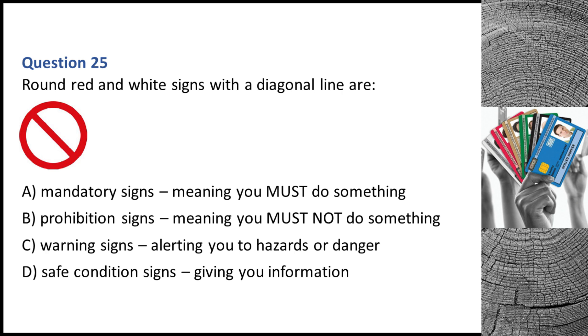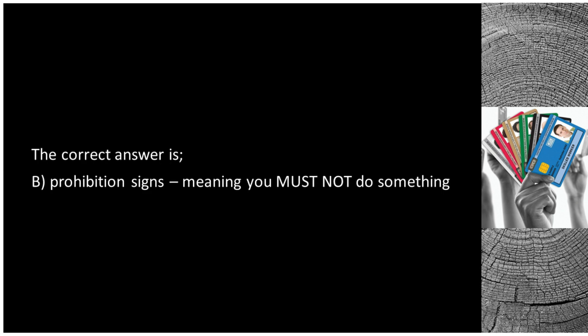Question 25. Round red and white signs with a diagonal line are: A. Mandatory signs, meaning you must do something. B. Prohibition signs, meaning you must not do something. C. Warning signs, alerting you to hazards or danger. D. Safe condition signs, giving you information. The correct answer is B: prohibition signs, meaning you must not do something.